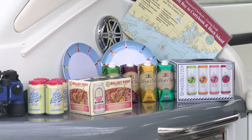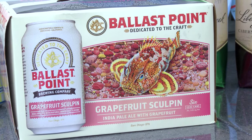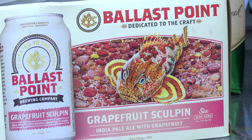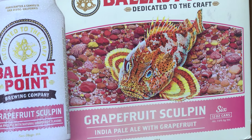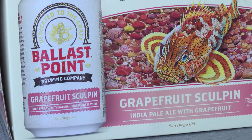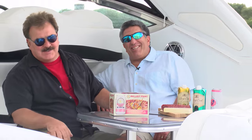Ballast Point Grapefruit Sculpin is an award-winning IPA with a citrus twist. The tart freshness of grapefruit complements this IPA's citrusy hop character, but still packs a little bit of a sting, just like the Sculpin Fish on its label — India Pale Ale, for those of you keeping score. It's really fantastic, and this is an exciting new product with beautiful boat-friendly packaging. You're going to love it on land or on the sea.